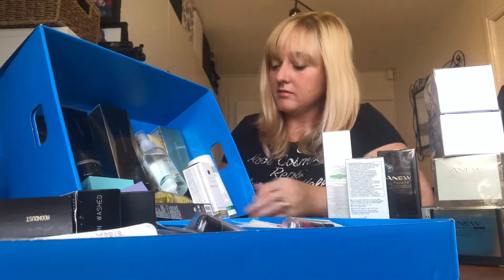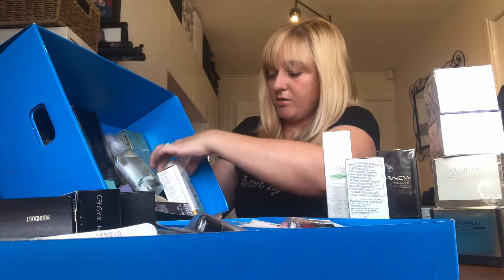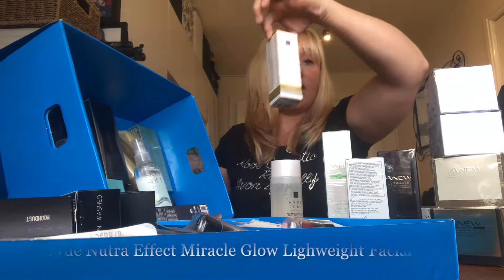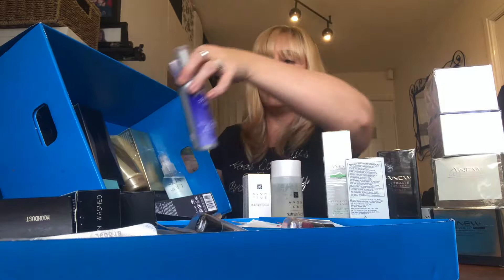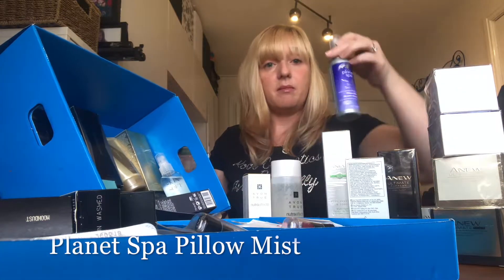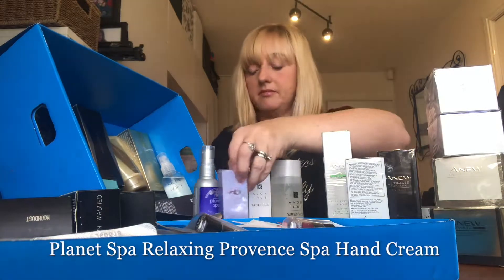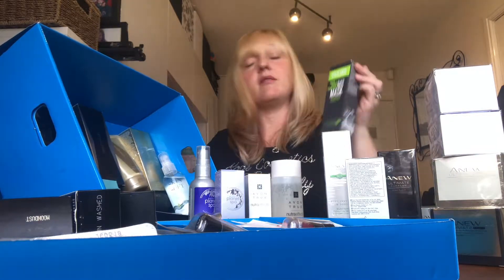Then we've got a Defend and Repair Advanced Hydration all-night mask. We have a few of the Avon True range — a cleansing water and a lightweight facial oil. We've got two of the Planet Spa range: the pillow mist, which is really popular — normally £4.50 — and a little hand cream. Then we have the black mineral mask, which everyone loves.